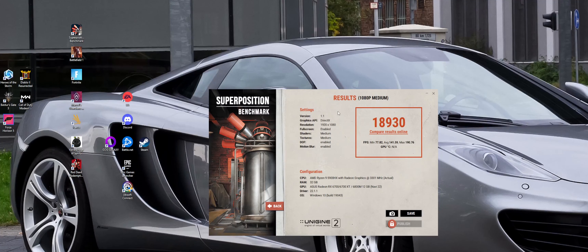And now Superposition benchmark 1080p medium. We got 18,930 with a minimum of 77, an average of 141, and a max of 190. Now we can move right on to the next preset.